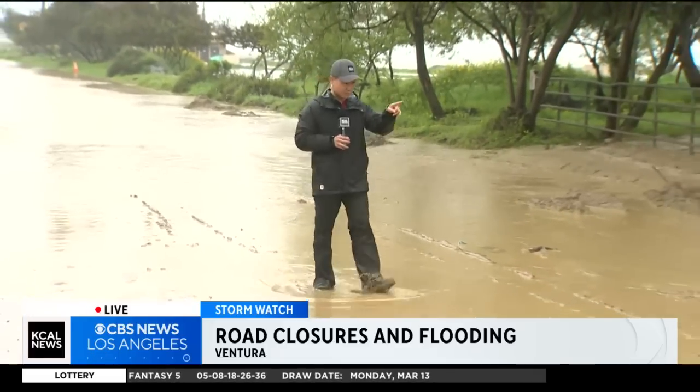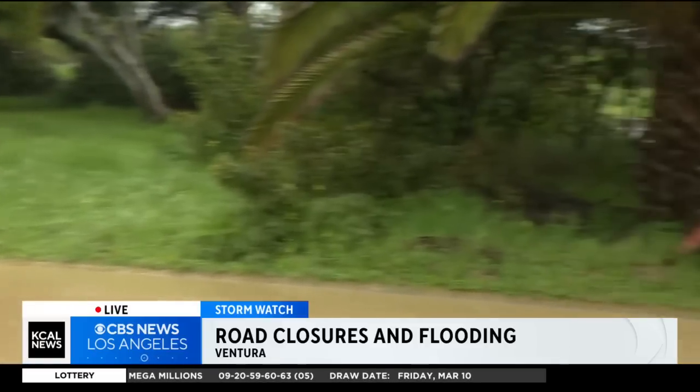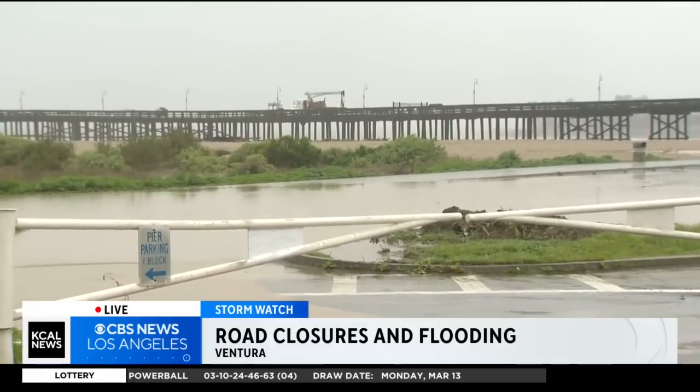Some of this water is moving in this direction — it goes right into the parking lot there for Ventura Beach, which is completely closed right now. And beyond that is the pier, which is also closed because of the storm.